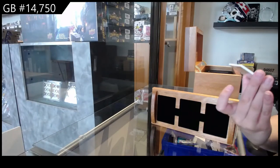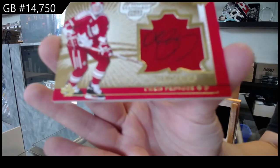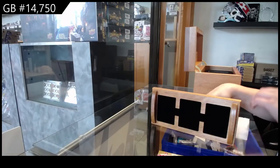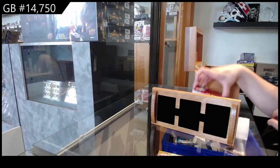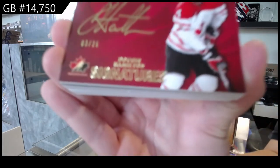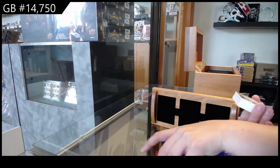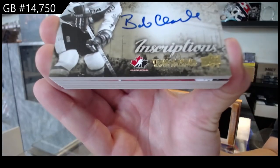We've got numbered to 25, Chris Pronger — Winning Standard jumbo swatch auto. We've got Team Canada Signatures numbered to 25 of Dougie Hamilton. Inscriptions auto, numbered to 25, Bobby Clarke.